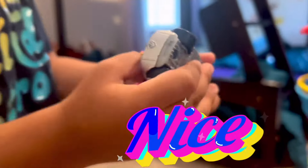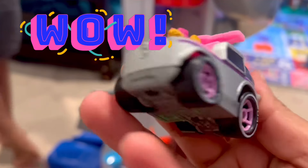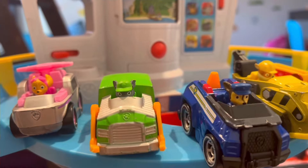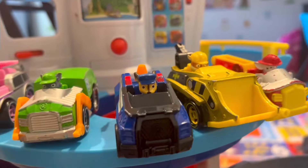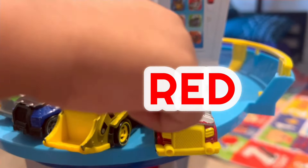Look, it's a real tire. It's so giant. Yeah, look at the tire — it's green, yellow, and red.